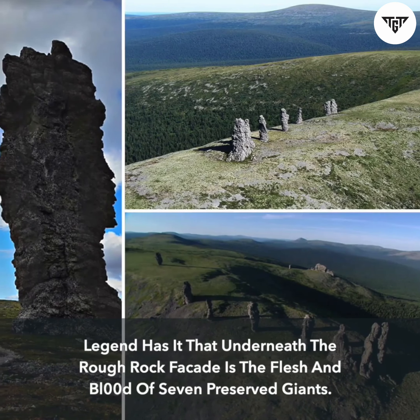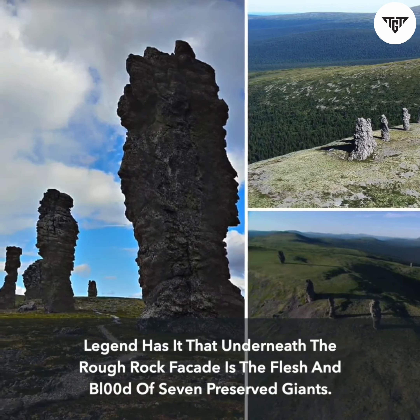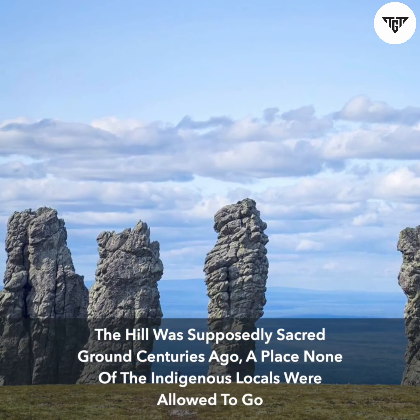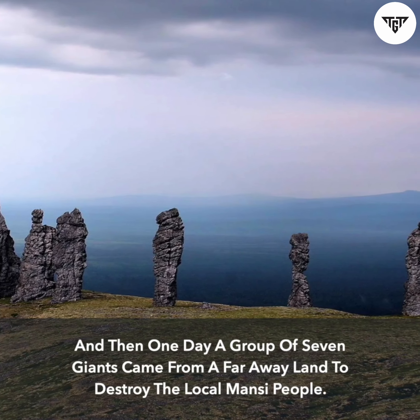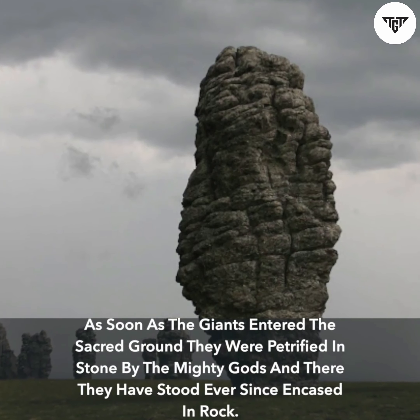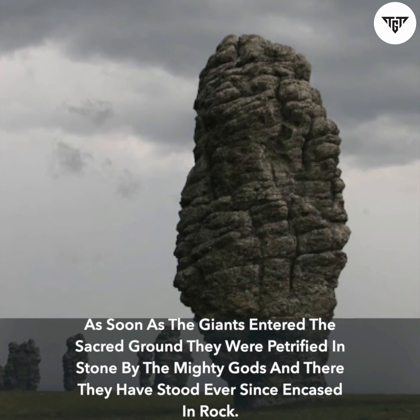Legend has it that underneath the rough rock facade is the flesh and blood of seven preserved giants. The hill was supposedly sacred ground centuries ago, a place none of the indigenous locals were allowed to go. One day a group of seven giants came from a faraway land to destroy the local Monsi people. As soon as the giants entered the sacred ground they were petrified in stone by the mighty gods, and there they have stood ever since, encased in rock.